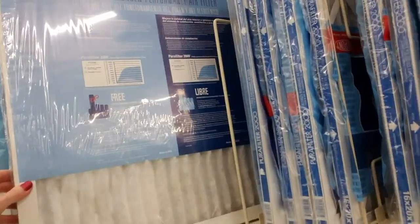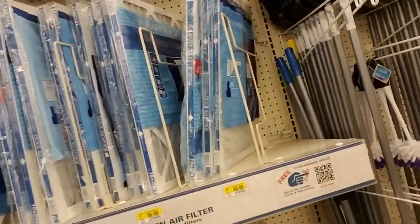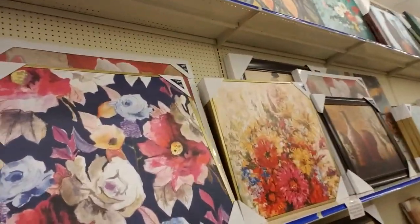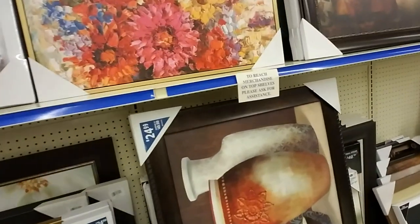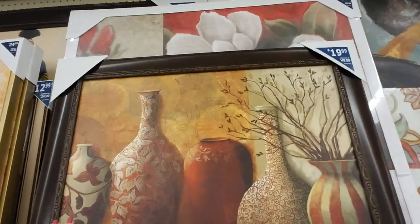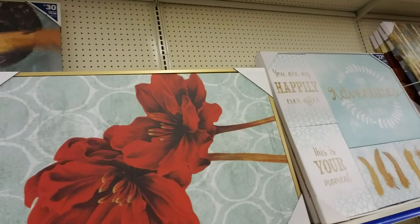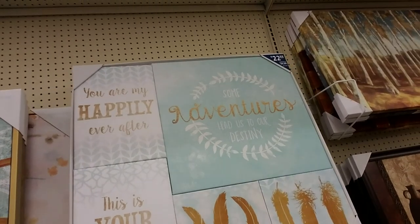And air filters — I actually need some air filters, but mine are a weird size and I have a hard time finding them. I don't see them here, but that's okay. We have mops and brooms and big pictures. Look at these big pictures — oh, that one's cool with the vases. I like that one too — I like the frame. That's really nice.